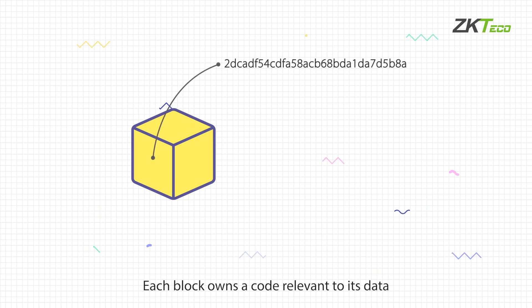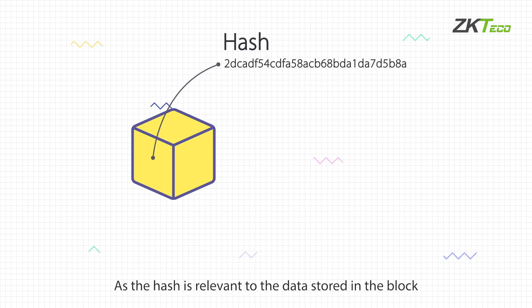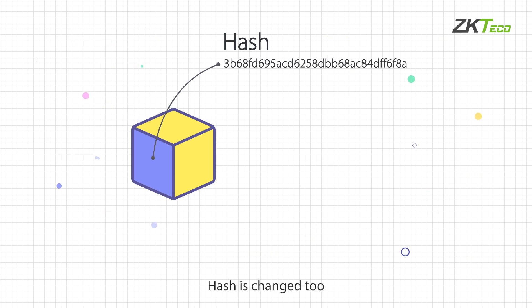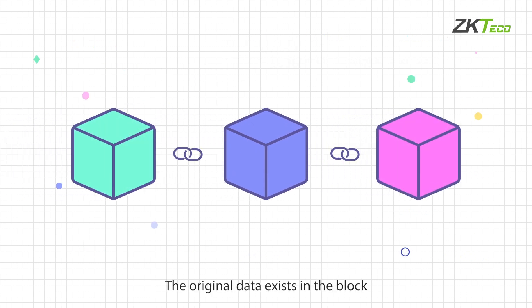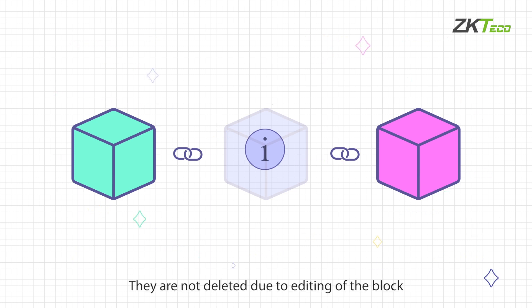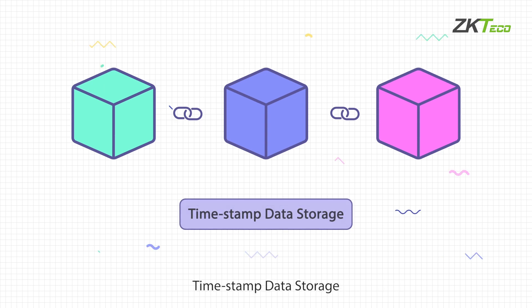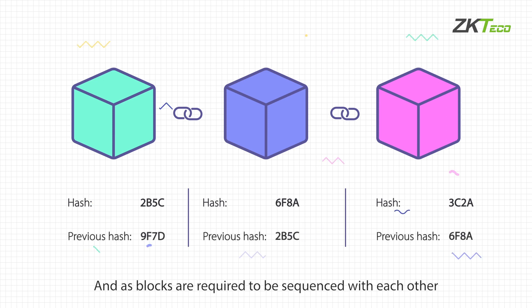Each block owns an immutable record of data. Each block owns a code relevant to its data — we call it a hash. As the hash is relevant to the data stored in the block, once the data is edited the hash is changed, and it becomes a new block sequenced to other blocks again. The original data exists in the block and is not deleted due to editing.